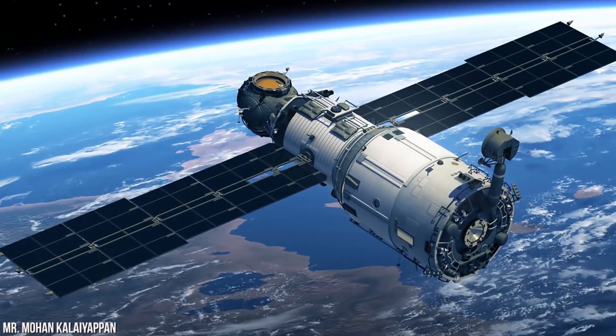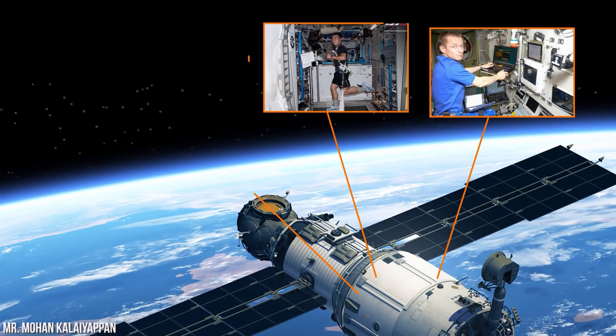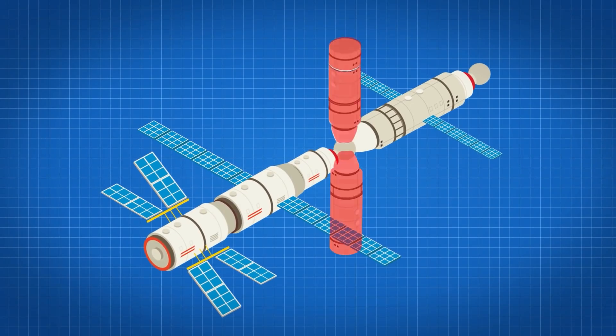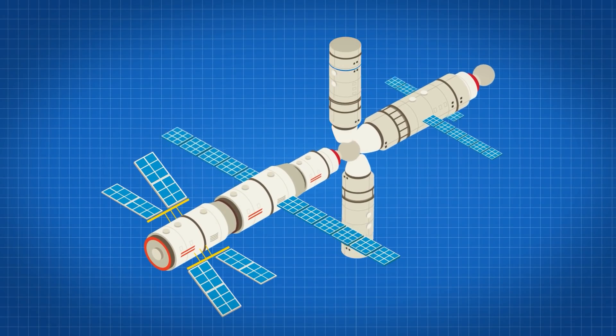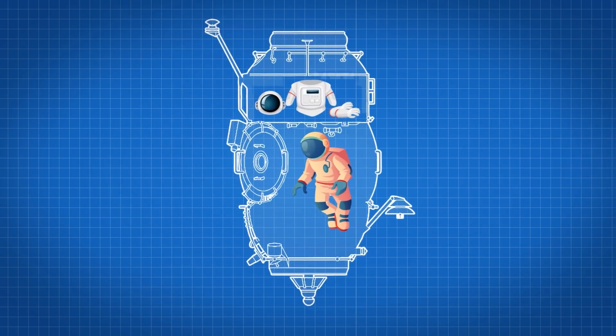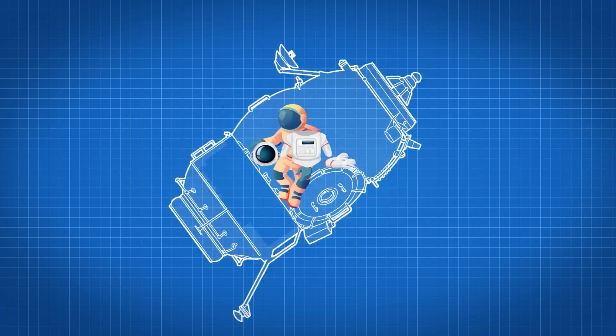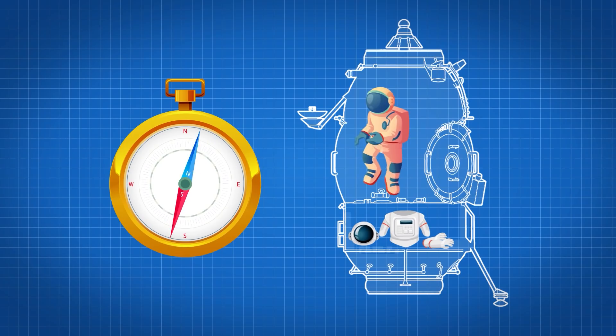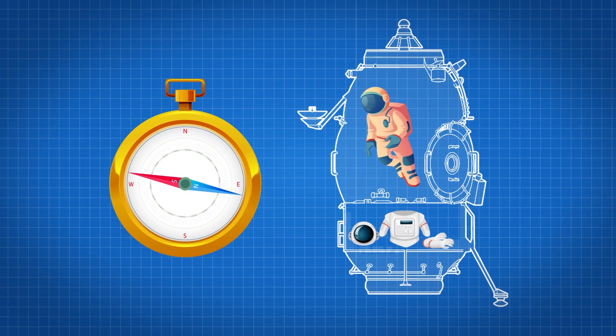Zvezda is equipped with a life support system, and there's also a space toilet in this module, so go now if you have to go. Let's float upward into the Poisk module. You'll notice that it's pretty much identical to PIRS, except that the cosmonaut suit's storage space is above you instead of below. If you rotate your orientation, nothing will be different — don't worry, you won't feel like you're upside down. There is no upside down in space, because the ISS is a microgravity environment.